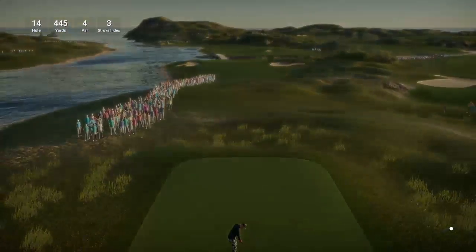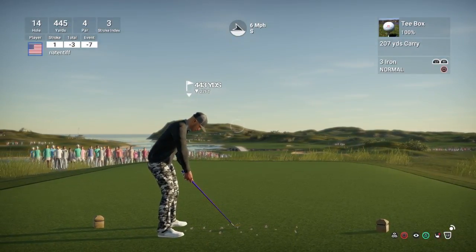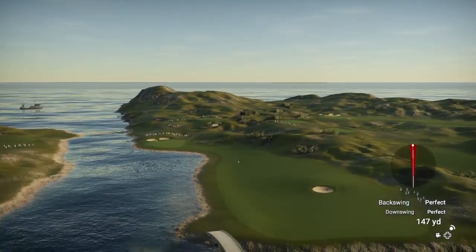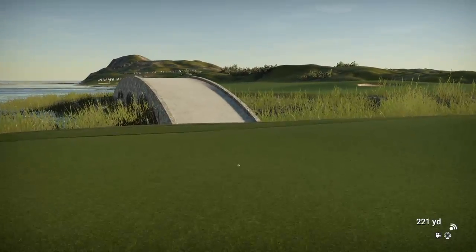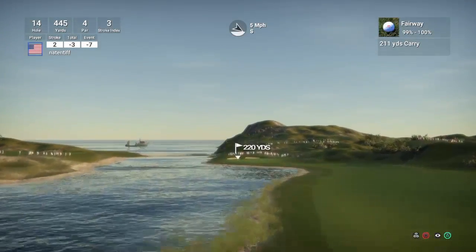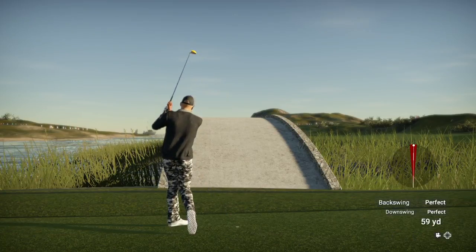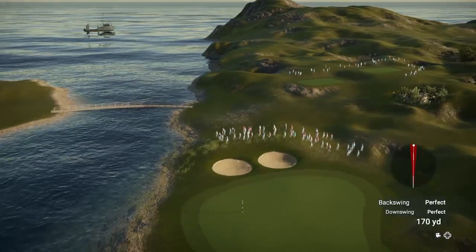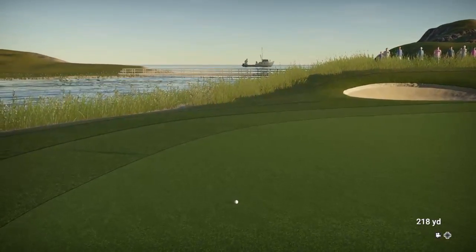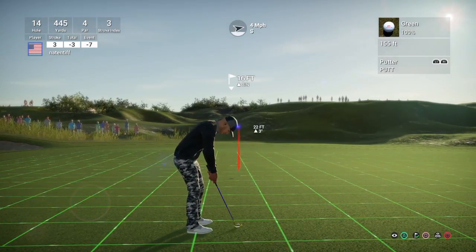And setting up now on the 14th tee. It's looking like this is bound for the short stuff. From here, 220 to the pin — that looks like the hybrid. And that shot will be on the green with a fair amount of distance to make up to get that next putt in the hole.